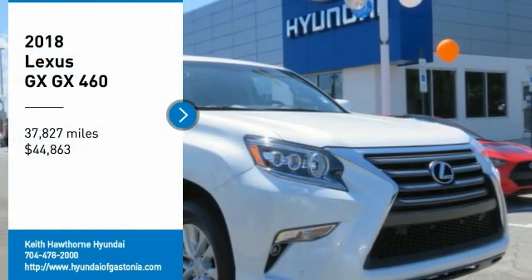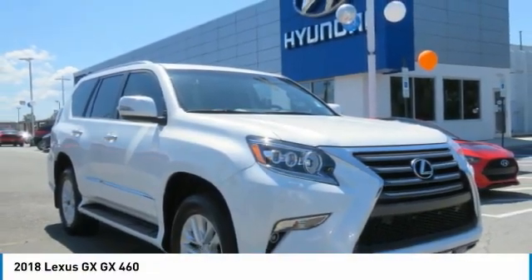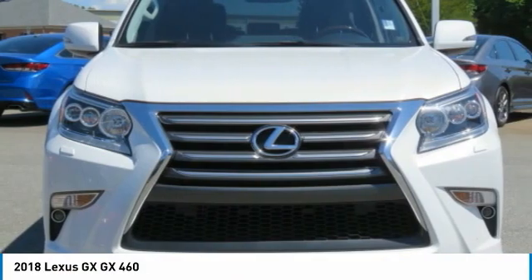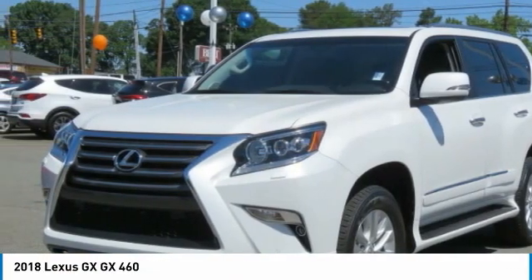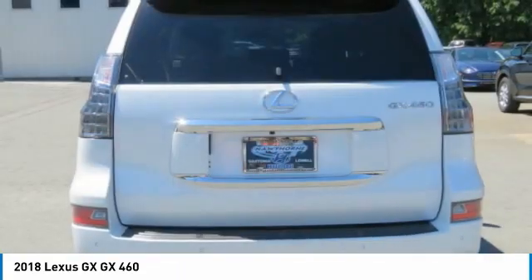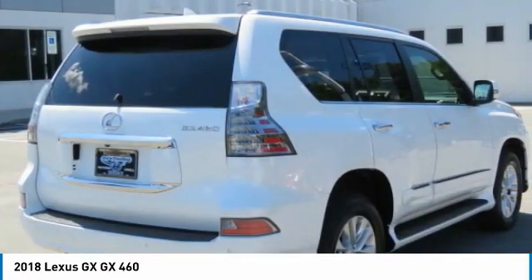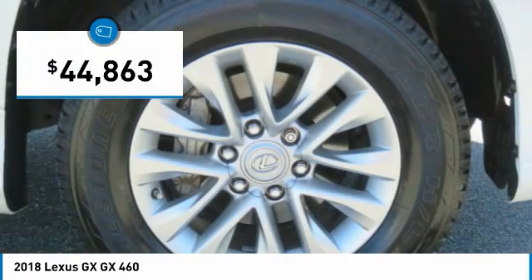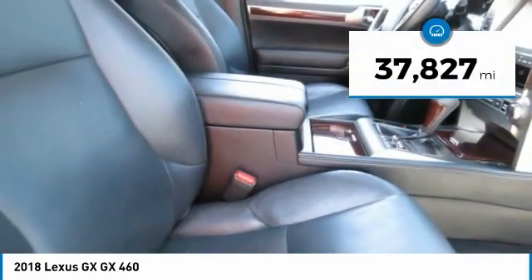Come test drive the 2018 GX. The Lexus GX is a luxurious SUV that provides plenty of hauling functionality with its third row seating, but also the capability to take off-road. The GX lets you ride in style while still providing you with plenty of versatility, and is priced below $45,000. This vehicle has less than 40,000 miles.